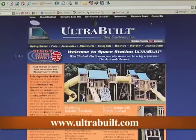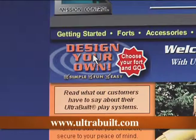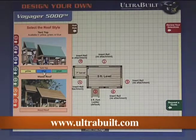You can begin your design-your-own journey by visiting our website and discovering the fun of creating your own distinct play environment.